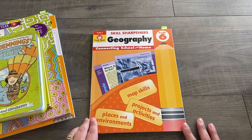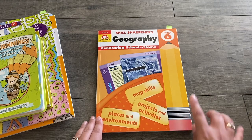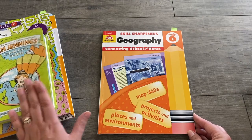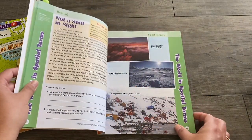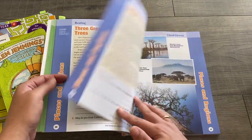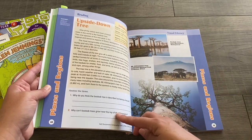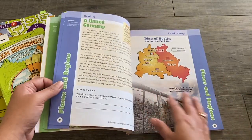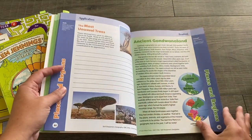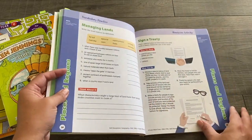We also have the Evan Moore Skills Sharpener geography workbook for grade 6. He will read a chapter in the Junior Genius Guide and then come and do some pages out of this workbook. The activities are great — just a couple of questions to answer covering all the geography skills they need.